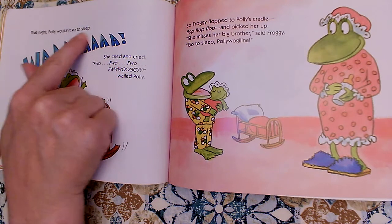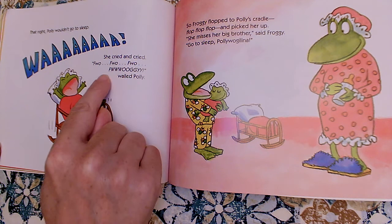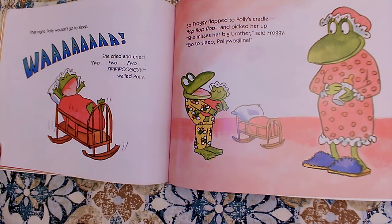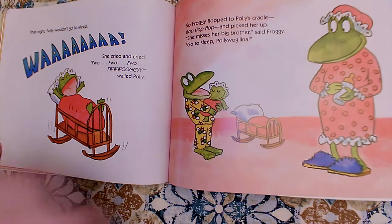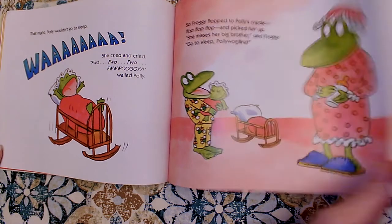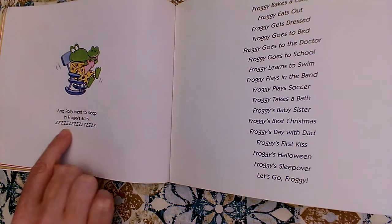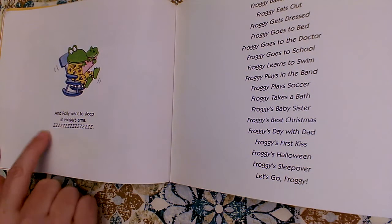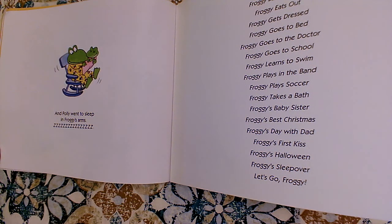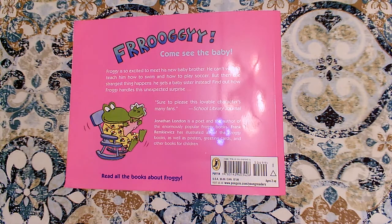I think he's pretty excited too. That night, Polly wouldn't go to sleep. So Froggy flopped to Polly's cradle, flop, flop, flop, and picked her up. She misses her big brother, said Froggy. Go to sleep, Polly Waggalina. And Polly went to sleep in Froggy's arms. A lot of the time authors use Z's to show us a snoring sound. Can you make that with me? Thank you so much for reading this book with me and helping me read with expression.